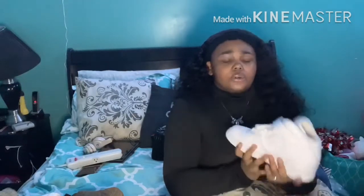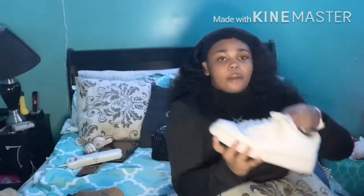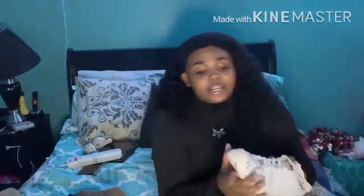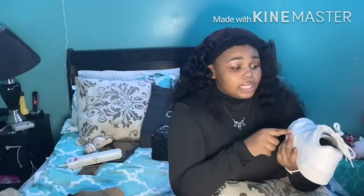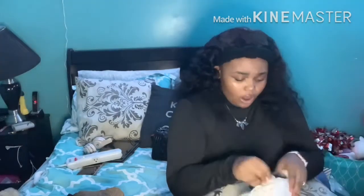I don't wear them a lot because they're white and I don't want to get them dirty. Next tennis shoe — these are my low-top Air Force Ones. These shoes have a crease in them and I have to get that crease out. I don't wear these a lot either, same reason — because they're white. My uncle bought me these a couple years ago. I could still wear them. These are six and a half youth as well.